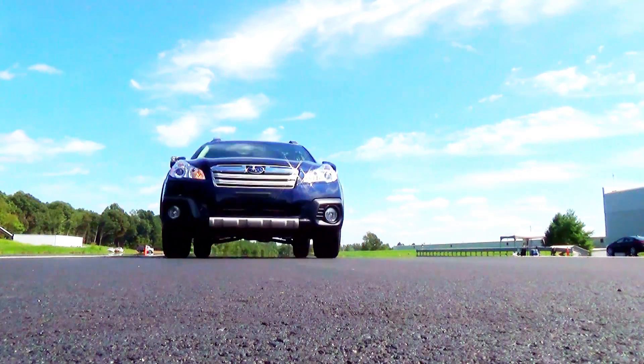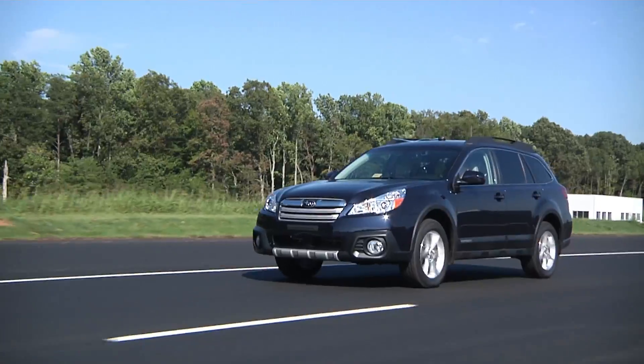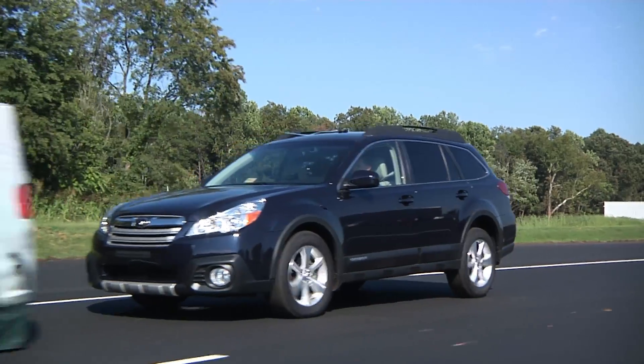For 2015, the Institute is raising the bar. In order to earn our highest safety rating, the top safety pick plus, a vehicle has to have available an automatic braking system that is effective in our 12 and 25 mile per hour track tests.